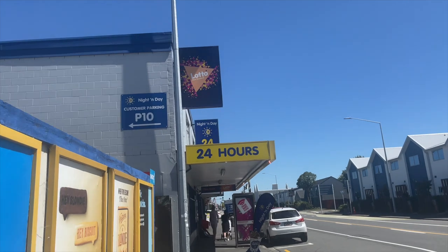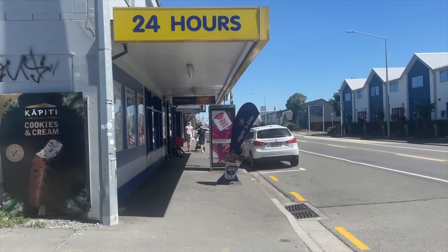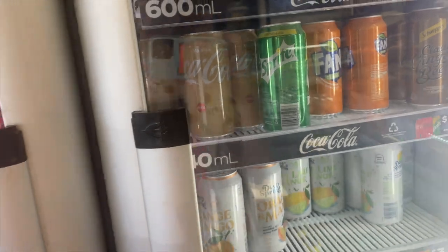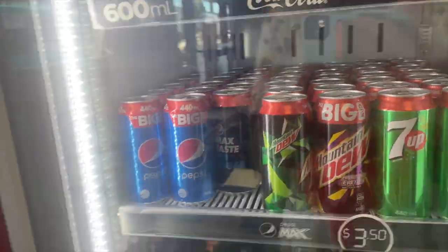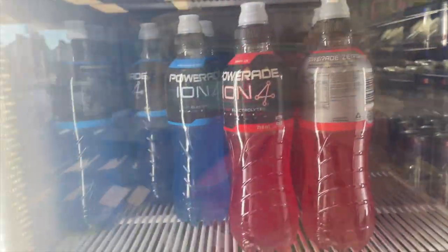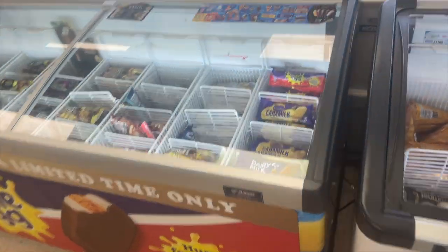I've just come to Night and Day, which is a little convenience store here in New Zealand. I'm going to go in and take a look at what they have. So these are the drinks — they look very similar to the UK but the Cokes are in huge cans, like 440ml. Everything seems to be a similar big size. They've got a lot of Mountain Dew and massive Powerades and Gatorades. They are huge. They also have amazing ice creams here.